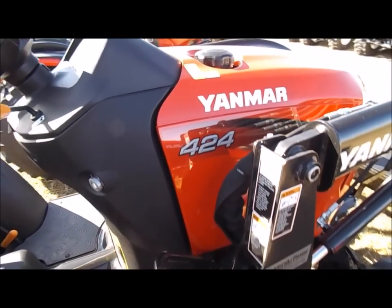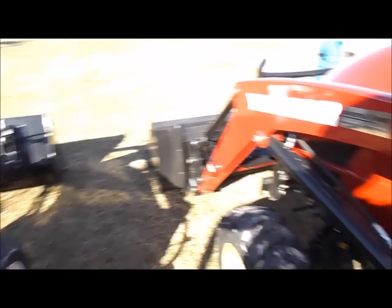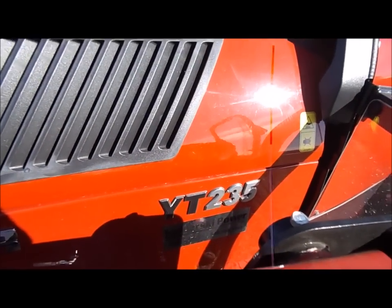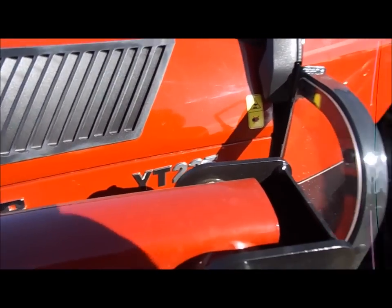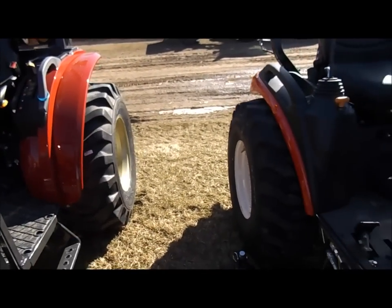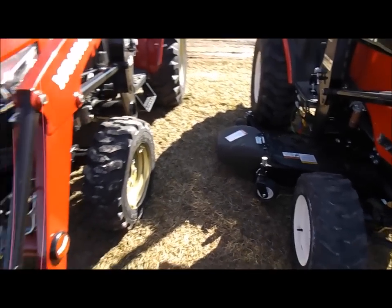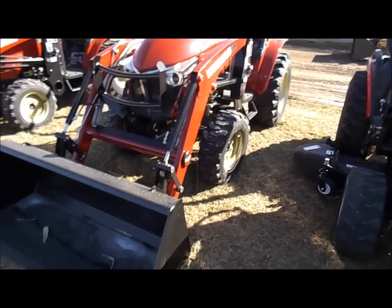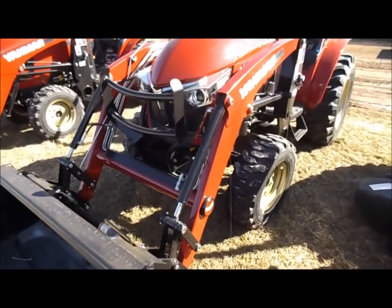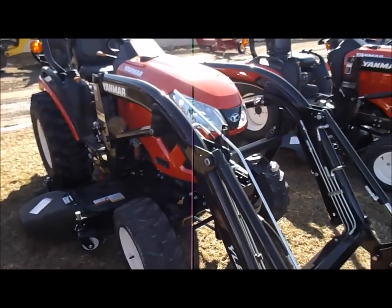I was pretty set that a 424 was going to be the size of machine, but now taking a look at this — this is a YT235 Yanmar, a 30 horse. If you look at the size, they are pretty similar, but I like the fact that the loader on the YT is heavier. It's quite obvious the thing is a little stronger than the 424 series.